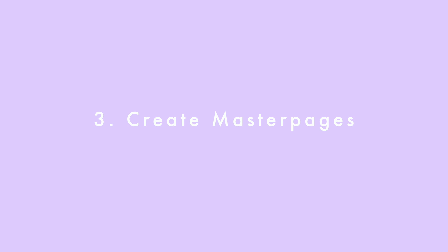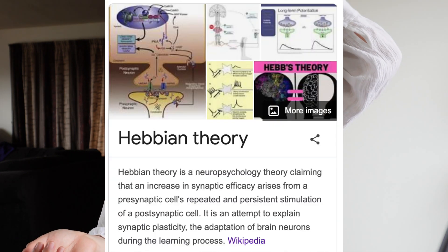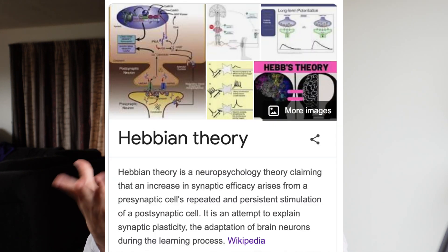Number three: you can create master pages that link ideas together. This is how you can strengthen your knowledge around a topic holistically — also called the Hebbian theory, which basically means neurons that fire together, wire together. Once you learn about one thing and connect it to similar ideas around the same topic, you're more likely to remember and understand that concept better.